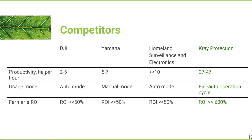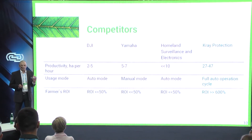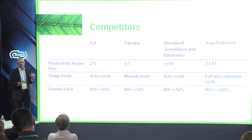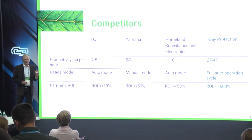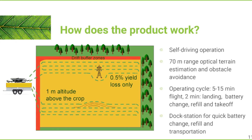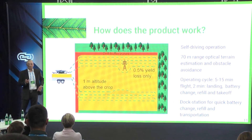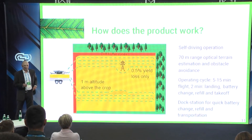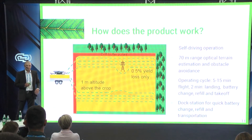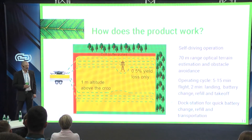Currently competing solutions are inapplicable for industrial scale due to low productivity, poor application quality, and lack of automation. We overcome these difficulties because our solution operates in self-driving mode, supports any obstacles and ground relief, and provides best application quality due to an advanced dispersion system and the lowest flight altitude.